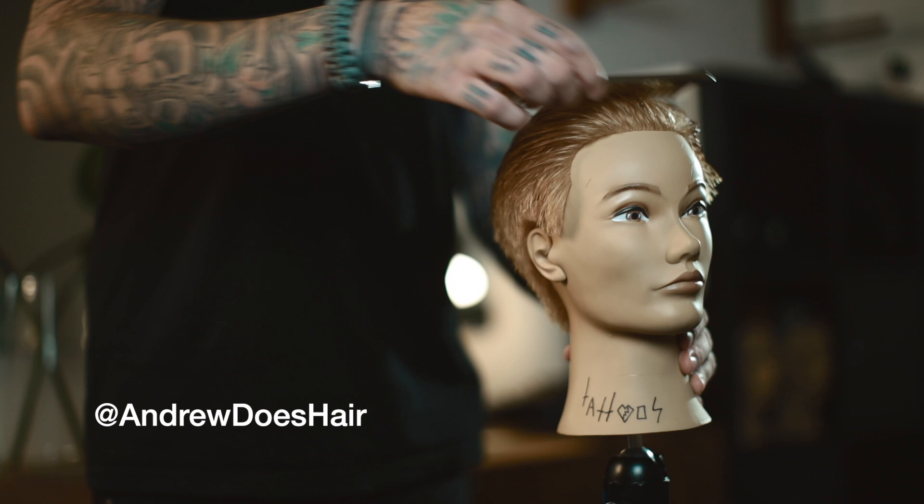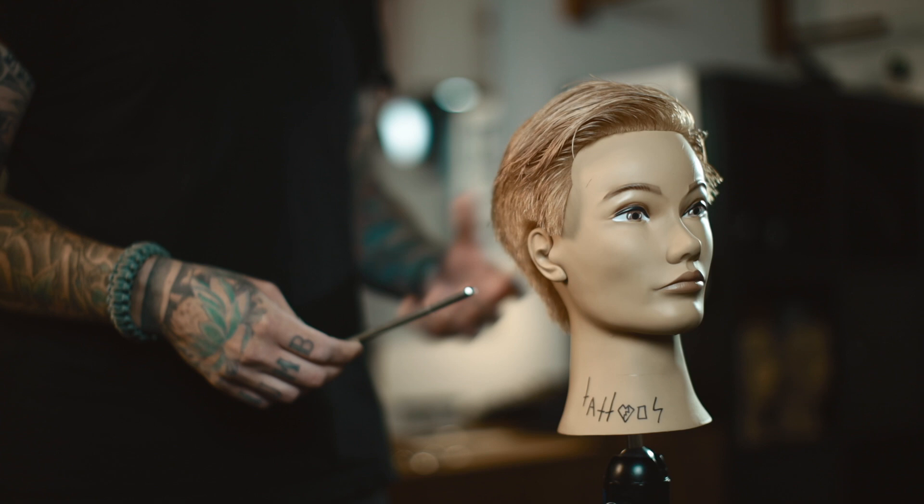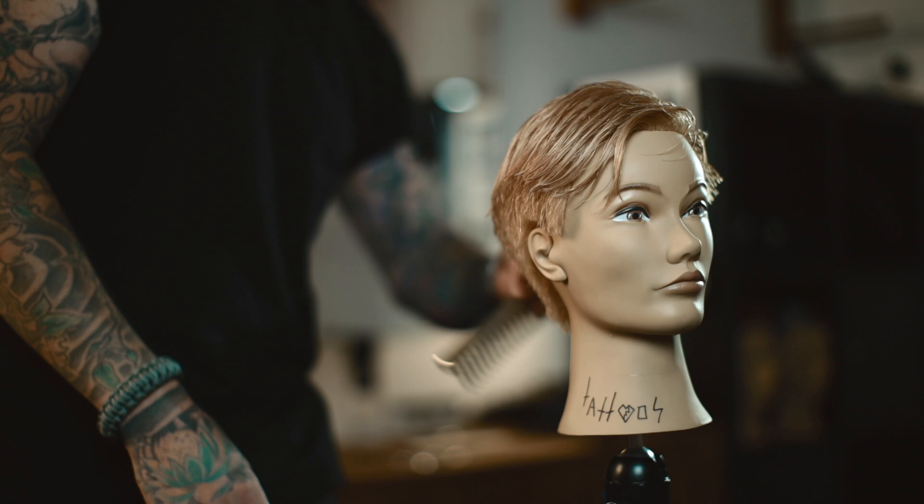Hello YouTube. I'm Andrew Does Hair. You can find my work on Instagram at andrewdoeshair. Today I want to do a haircut kind of loosely inspired by Ryan Gosling — maybe more specifically Ryan Gosling in the movie The Place Beyond the Pines.